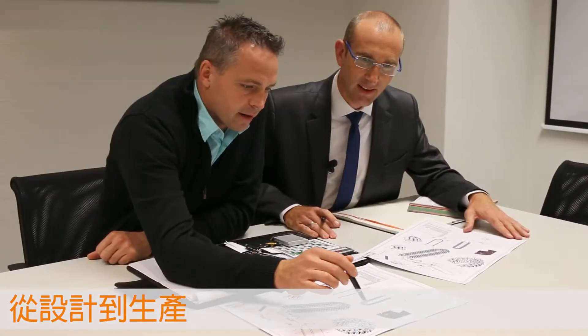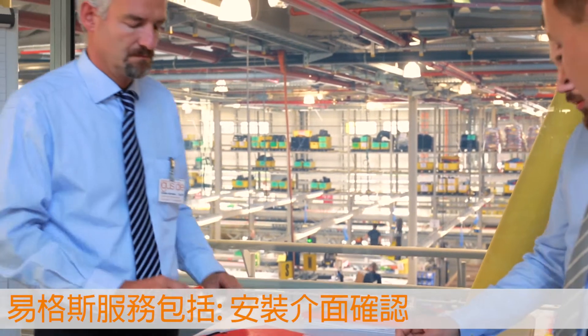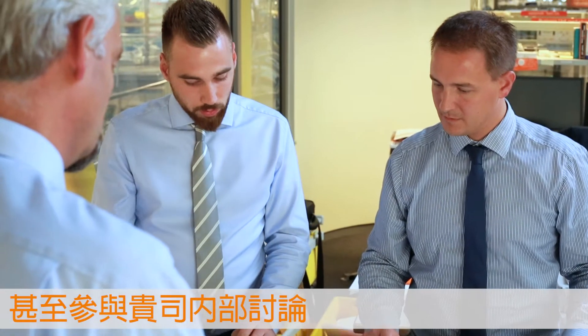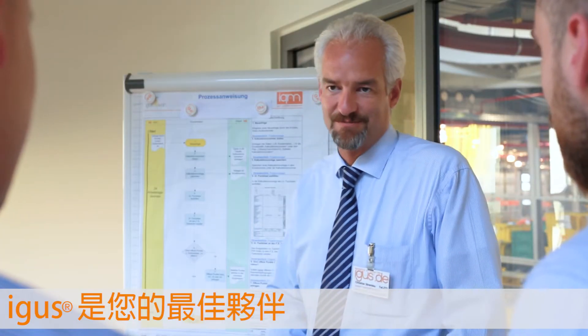From development to serial production, one of our experienced project managers will support you throughout the process. The igus service includes the interface definition, the support for the selection and construction of all attachment parts, and even participation in project discussions at your premises.